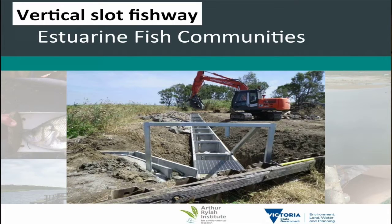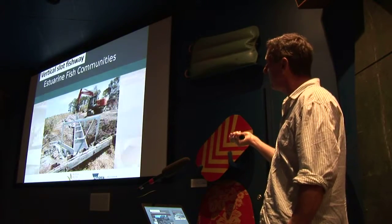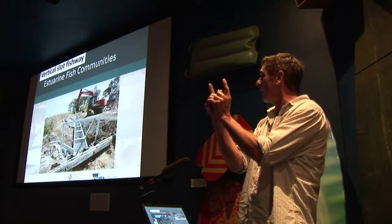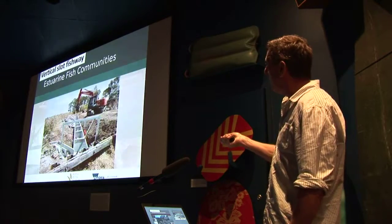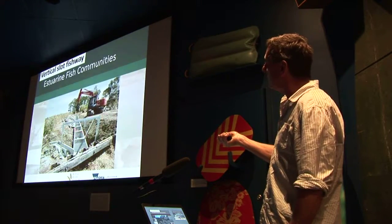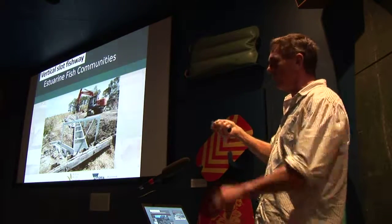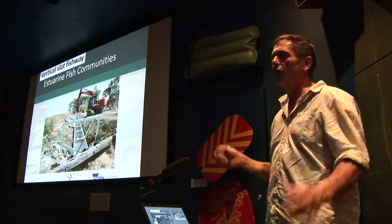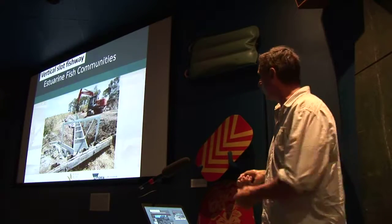The other type of fishway considered was a vertical slot fishway — basically a concrete channel separated by concrete baffles with a small slot of about 50 to 100 millimetres between them that fish can swim through. It's just these little incremental jumps of about 75 millimetres all the way up, and the velocities going through each of those slots are the sort of velocities that Australian fish species can handle. Transit time through the fishway is roughly an hour and a half, though some move through quicker or slower than that.